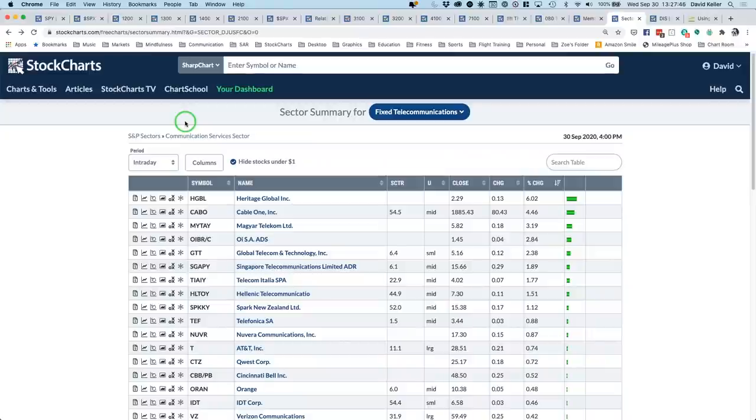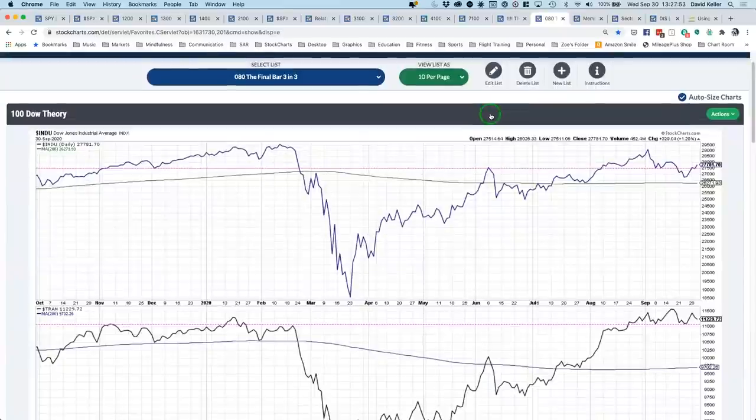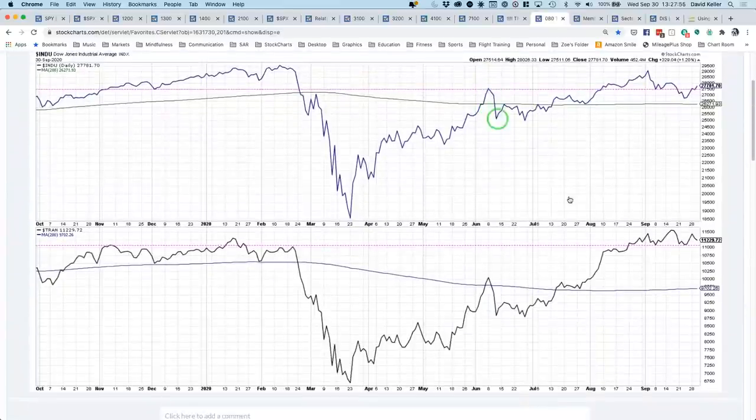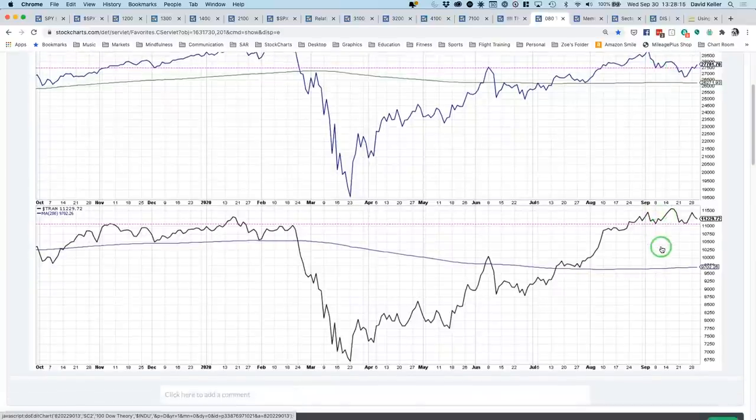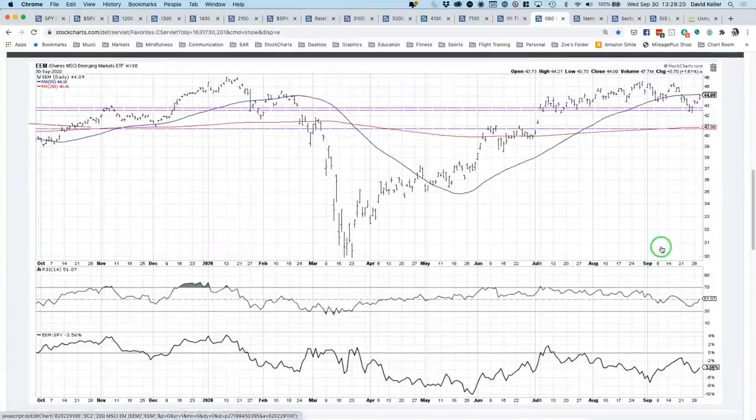Wrapping with three charts in three minutes. Back to Dow Theory: the key warning around the September peak was that Transports made a new high while Industrials did not — a net negative per Dow Theory. The question now is whether both break through previous support levels simultaneously. For Transports, 11,000 is the line in the sand for a sell signal — and that has not happened yet.